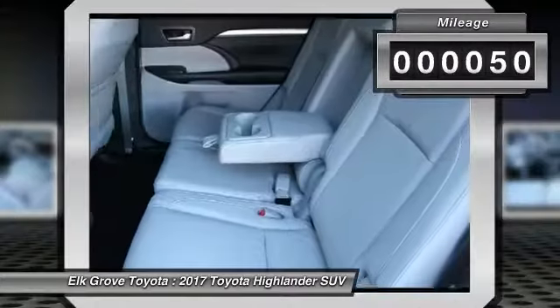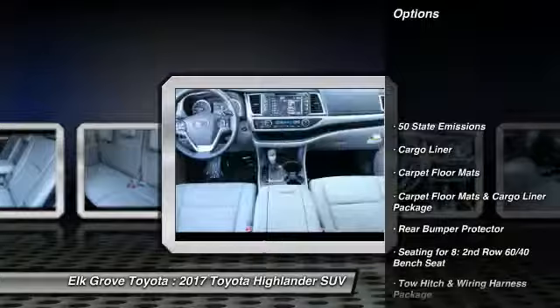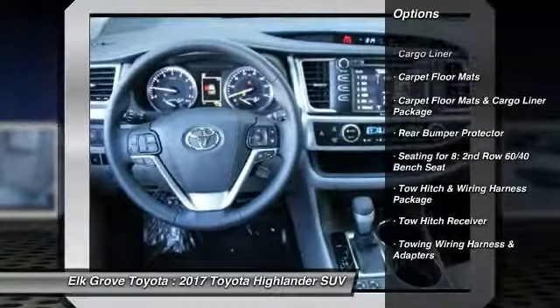This vehicle has less than 100 miles. Here are some of this vehicle's great options: tow hitch, cargo liner. Your new ride is just a phone call away.